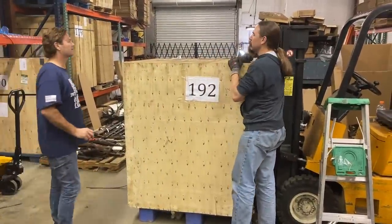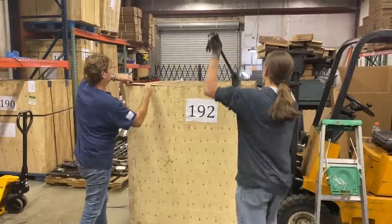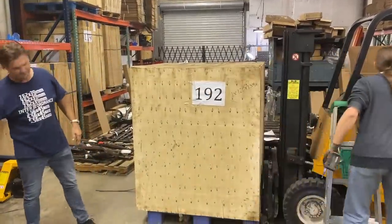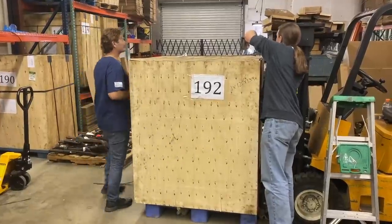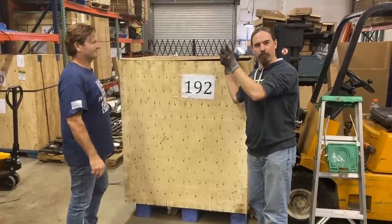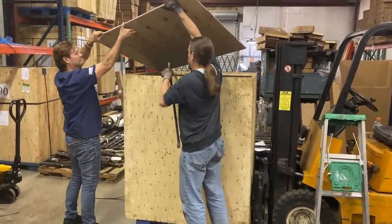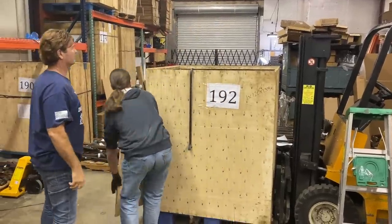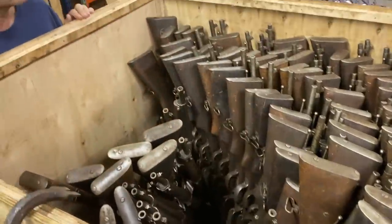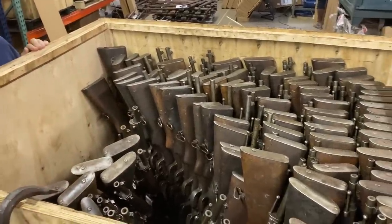We get the crate open — needed a crowbar for that. There's something incredibly satisfying and cool about using a crowbar to open a crate of guns. So that is the very careful, very deliberate padded packing that was done by the warehouse.